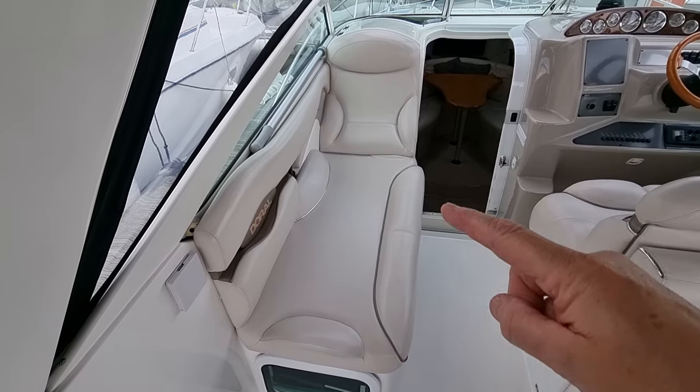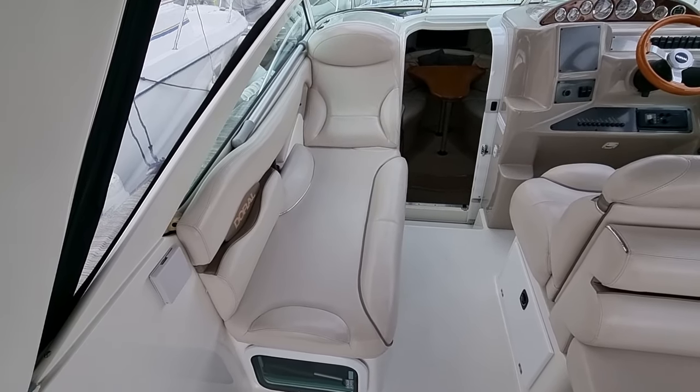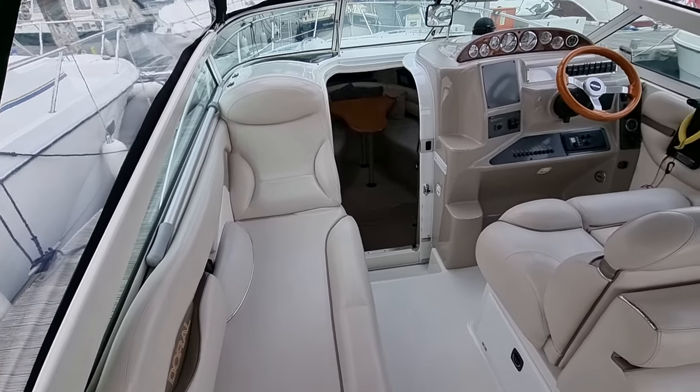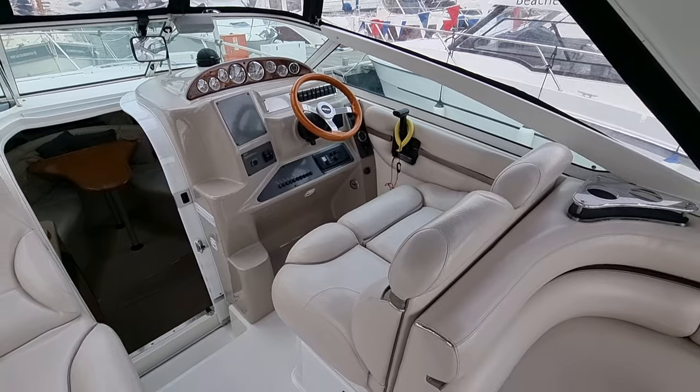There's this lovely lounging seat here — a beautiful space to spend some time — and a great helming position.